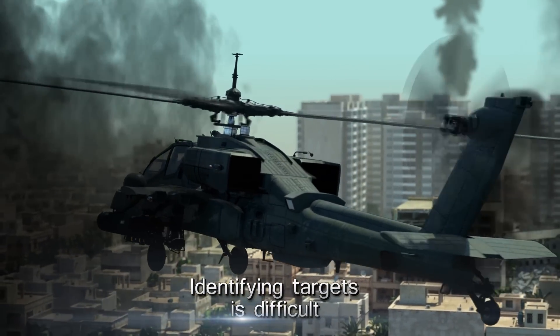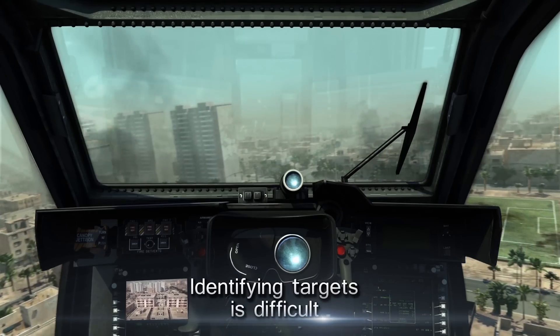No red house. Okay. Can you see the big building with the red carpet in the window? Over.